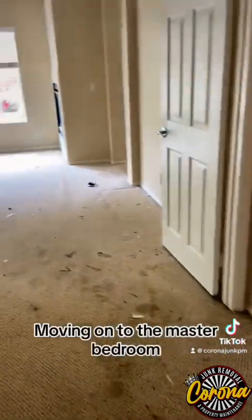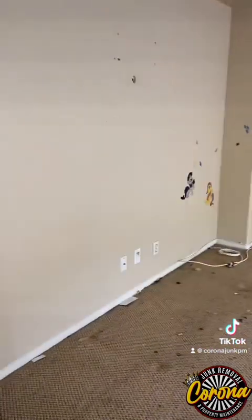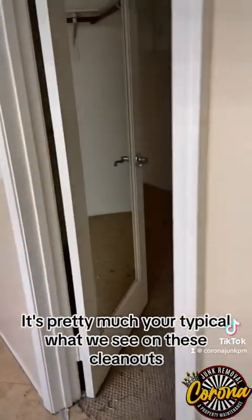Moving on to the master bedroom. As you can see, the tenants allowed their children to basically take over the house. It's pretty much the typical situation we see on these clean-outs.